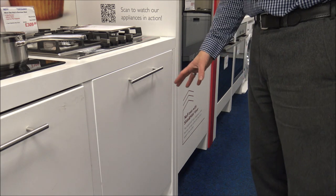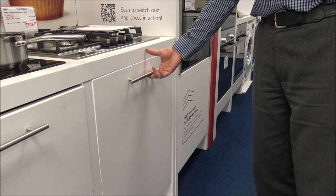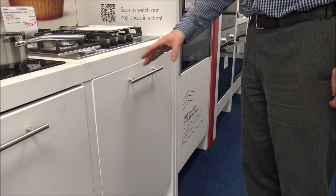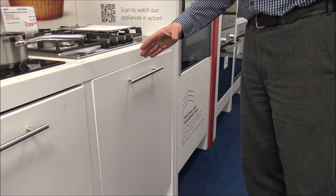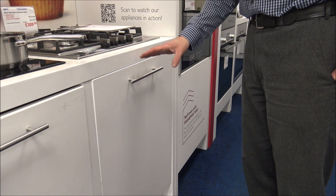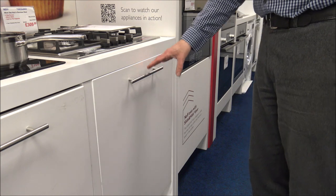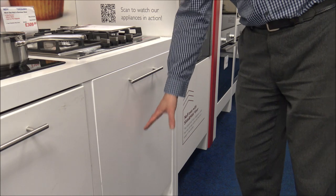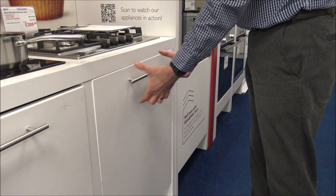The next type is integrated dishwashers. We do a lot more of these now — they're so much more popular, especially in new houses. The main advantage is that you've got your furniture door, so in your kitchen you can fully cover the appliance and it looks so much smarter. Within integrated dishwashers there are two types: fully integrated, where you can cover the whole dishwasher, and semi-integrated, where you can see the control panel on the top.